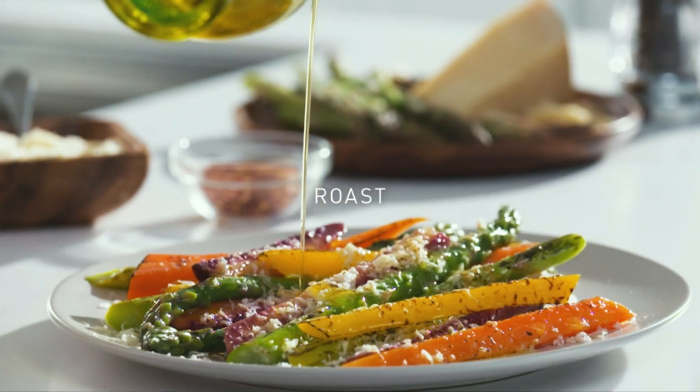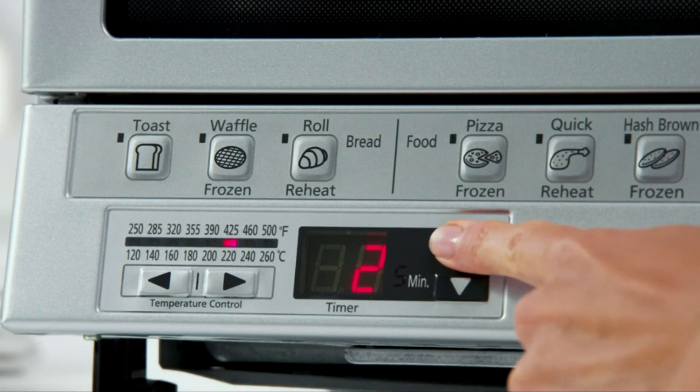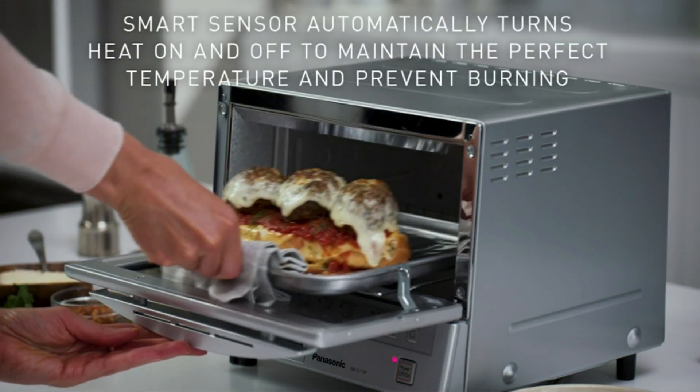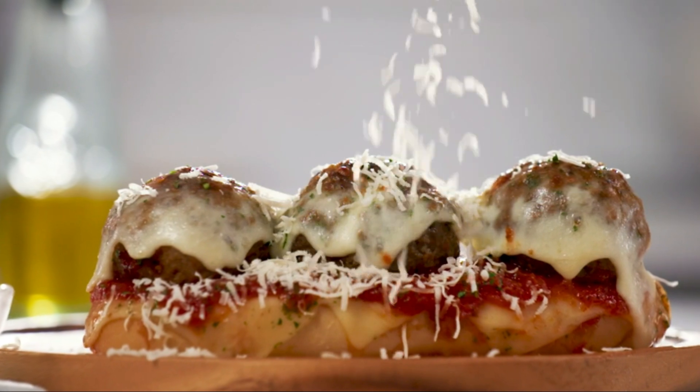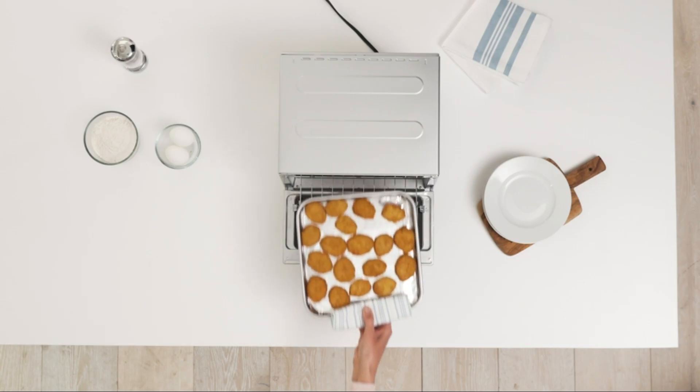The Flash Express heats up instantly, eliminating the need for preheating and saving you time. Its compact size makes it perfect for smaller kitchens or as a secondary oven. The easy-to-use digital control panel and interior light make it simple to monitor your cooking progress.